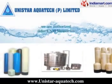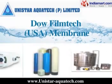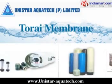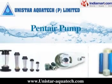Membranes: We are authorised dealer of CSM membrane, Dow Filmtech USA membrane, Hydrometrics USA membrane, CI membrane, Tori membrane, and Pentair membrane.